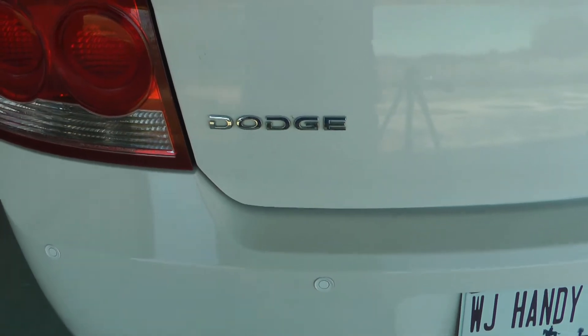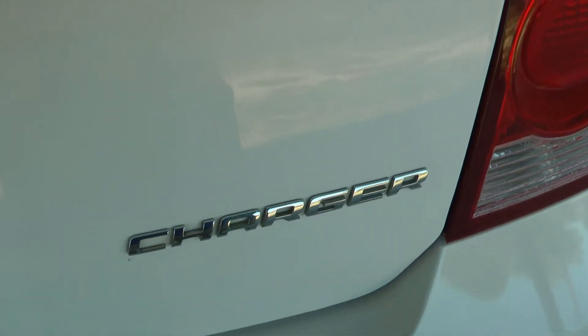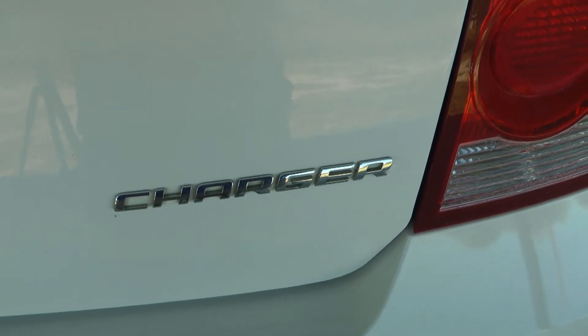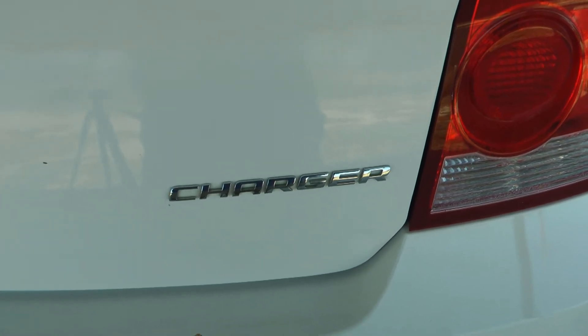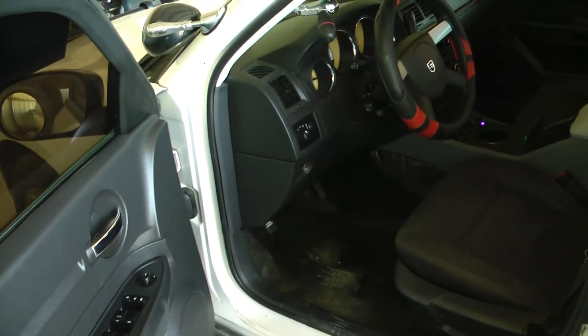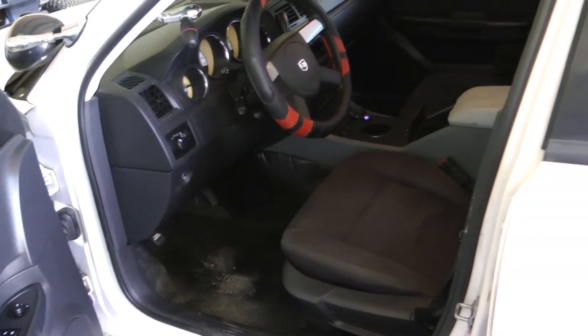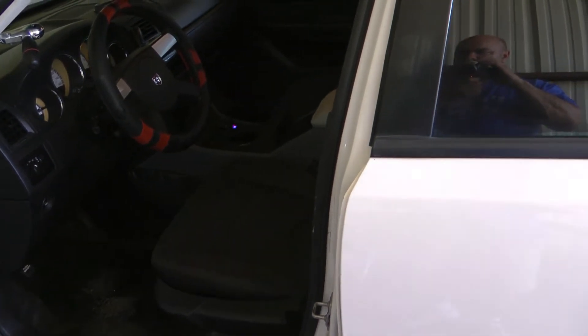My personal choice is the Dodge Charger, and my preference is the Police Package, often called the Pursuit. Back when you could get Crown Vics for $1,000 to max $3,000, these were often going for $5,000 to $8,000 at the same auctions.